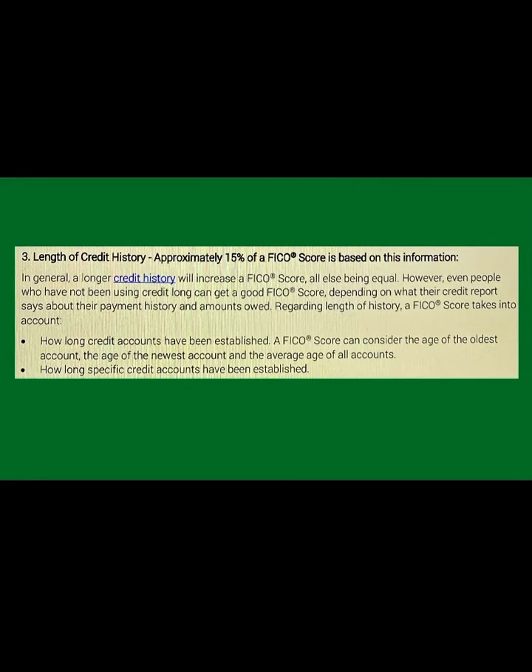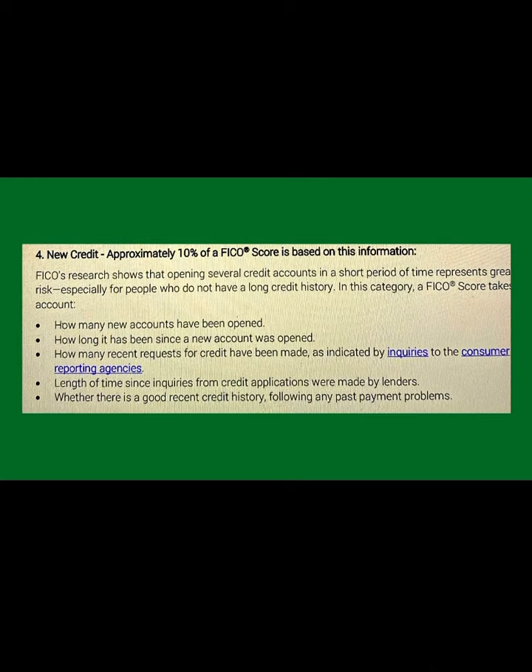Number three is length of credit history, which is approximately 15% of your FICA score. In general, a longer credit history will increase a FICA score, all else being equal. However, even people who have not been using credit a long time can get a good FICA score depending on their payment history and amounts owed. A FICA score takes into account the age of the oldest account, the age of the newest account, the average age of all accounts, and how long specific credit accounts have been established.